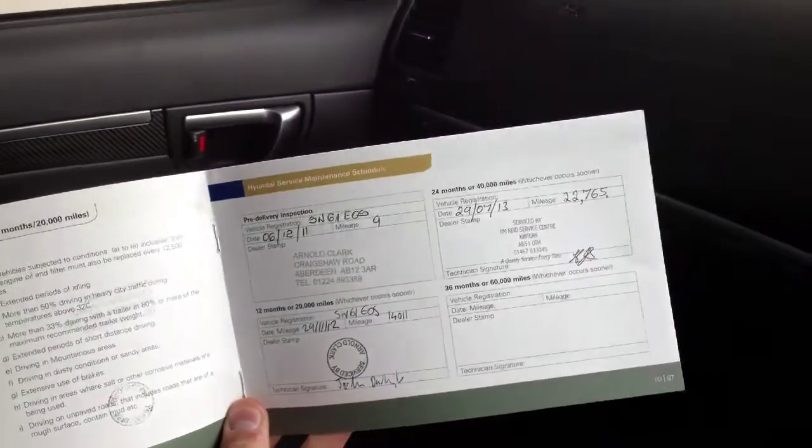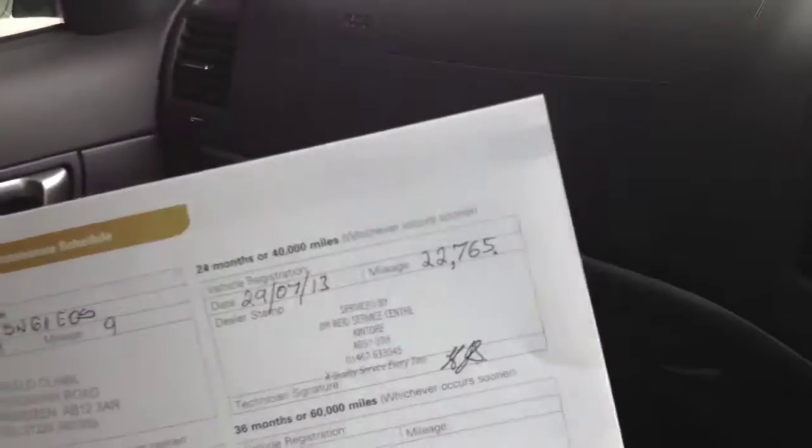Service book here. Just to let you see, it's got a few services — three services. Last one was done by ourselves last year, and we are away to do the service again. So we'll be servicing the car and MOTing the car ready for you, if you were to go ahead and buy the car.